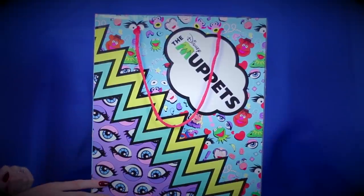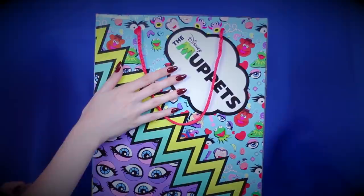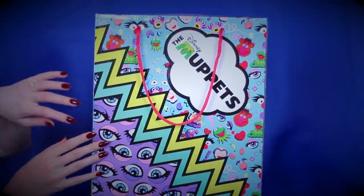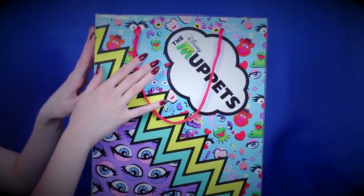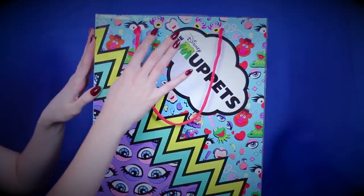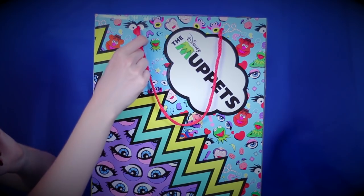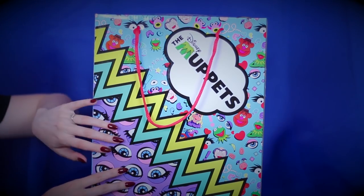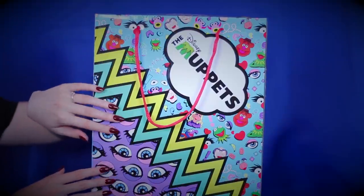I'm going to show you all the details of the box first. On the front here, we have the Muppets logo. Now this is their newer logo. They started using this logo when the movie The Muppets came into theaters. But what's so great about this packaging is even though it has this new logo, we have a lot of aspects from older Muppet paraphernalia. For example, these little images here - some classic Muppet portraits, which is really nice. And then we have a big lightning bolt in the middle of the box, a red string which can be used to carry the box, and Miss Piggy's eyes have been used in sort of an almost Andy Warhol, but definitely like pop art graphic right here.